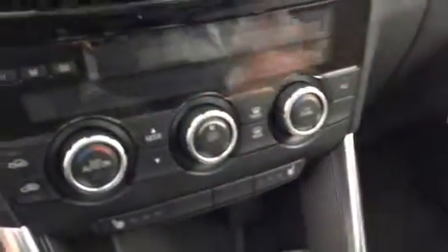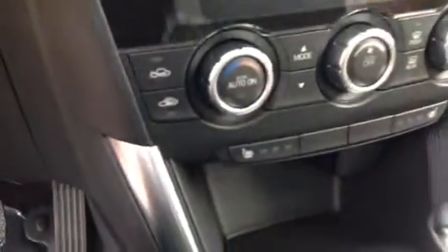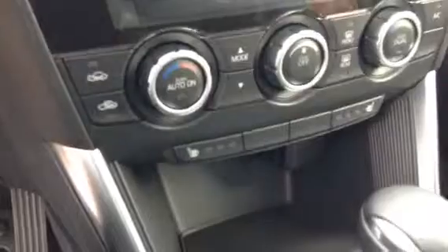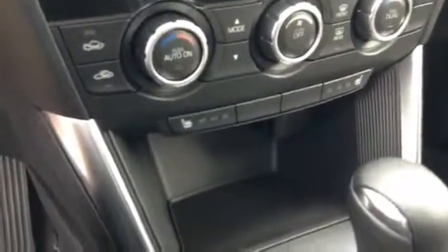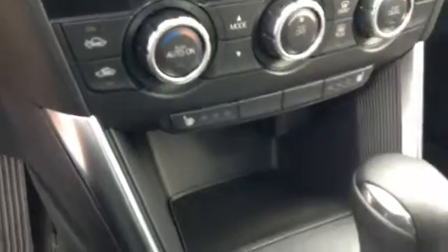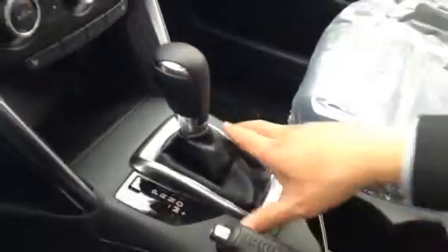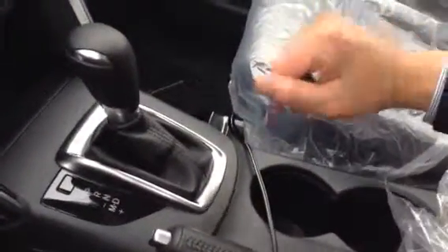Down here is your dual-zone climate control, which means the driver and passenger can have separate temperature settings. Heated front seats are very important with a leather interior because it can get a little cold without that feature — I have to confess my own vehicle has leather without heated seats, which is kind of painful.